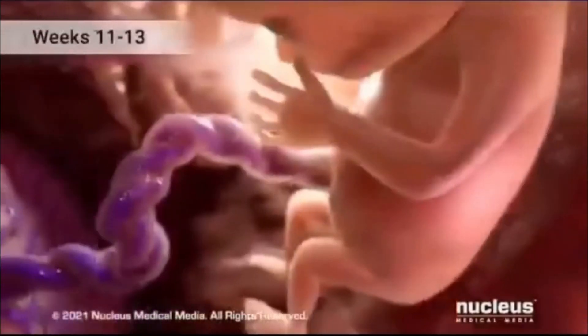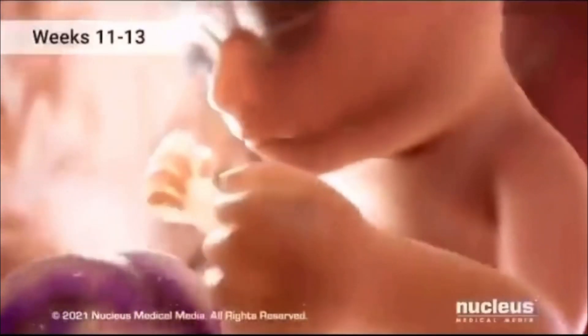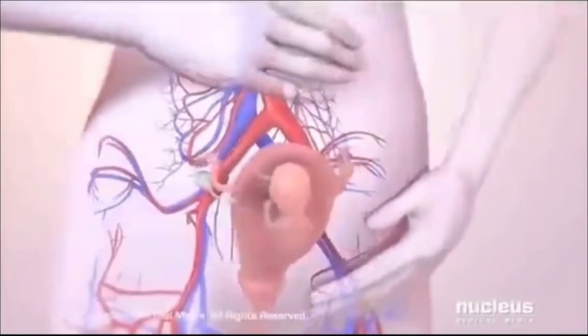Join us in this fascinating exploration of the wondrous transformation that brings life into being.